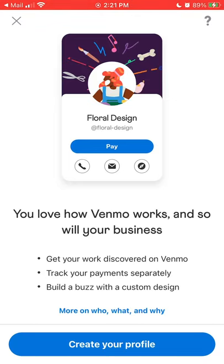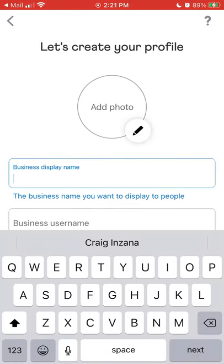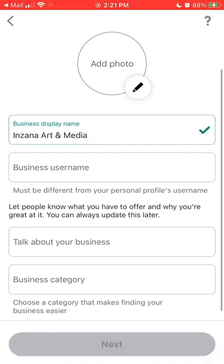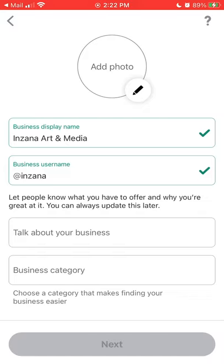You'll love how Venmo works, and so will your business — create your profile. Am I a registered business or a sole proprietor? I am actually a registered business, so I'll go ahead and do that. My business name — how I want it to display to people. I'm going to name it something different than the actual LLC because I want to feature my art. My LLC is Xana Media — it mostly focuses on marketing, but we also sell art and podcast services. Business username — I'll just do Inxana. No one else with my last name has done this yet.